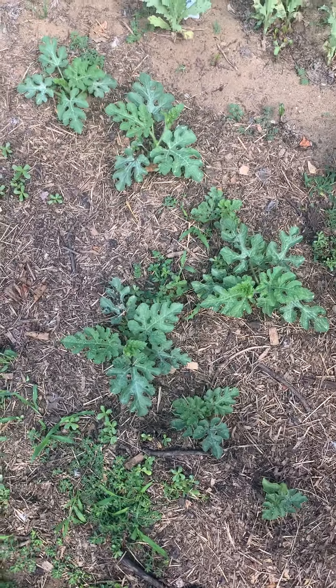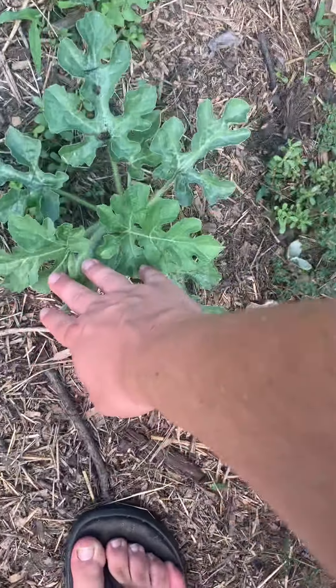We have some watermelon that I always plant each year — a beautiful variety. I can't even remember the variety, but I'm just a big fan. It has less seeds in it and it's a big watermelon variety.